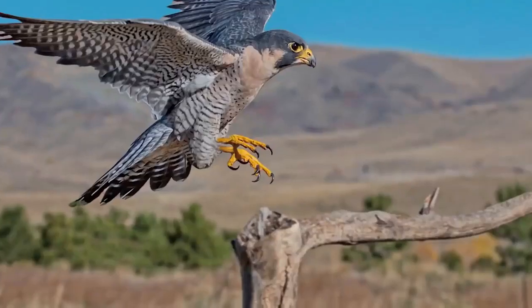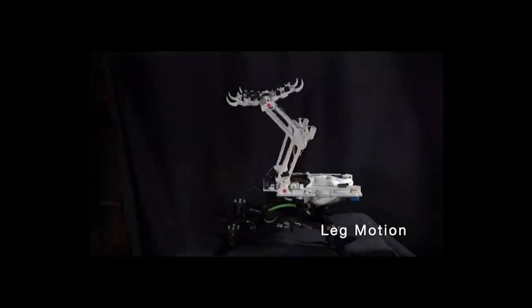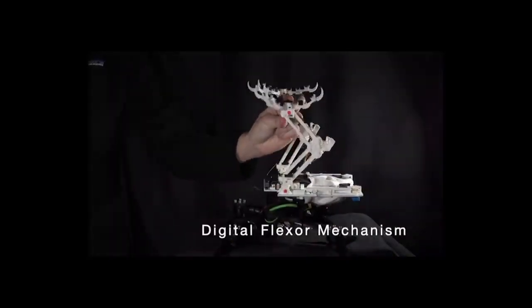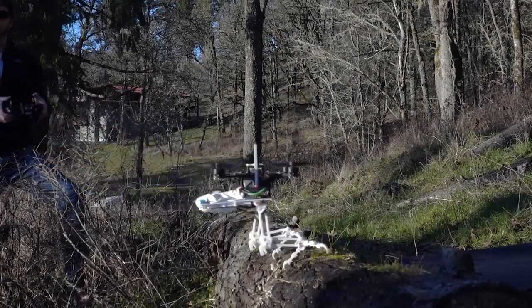The legs and feet were inspired by peregrine falcons. Just like birds, it has two legs that can move independently. This robot has a rigid leg structure and foot structure acting like the bones, it has motors which act like the muscles, and it transmits forces through tendons.